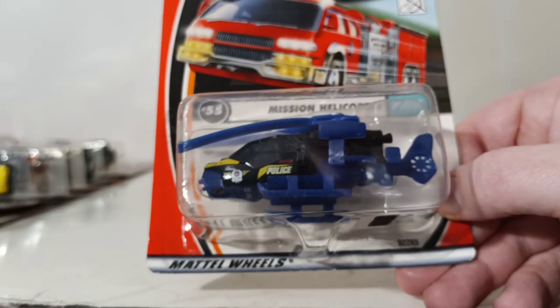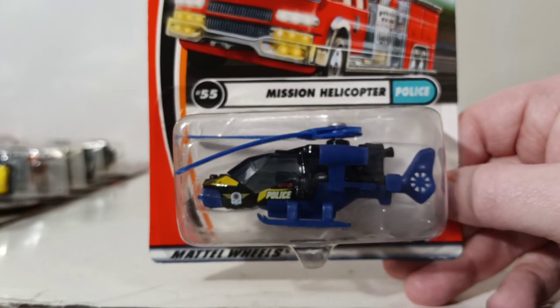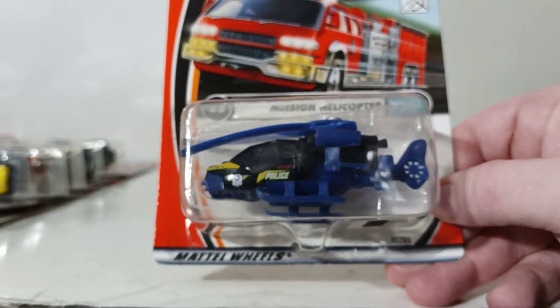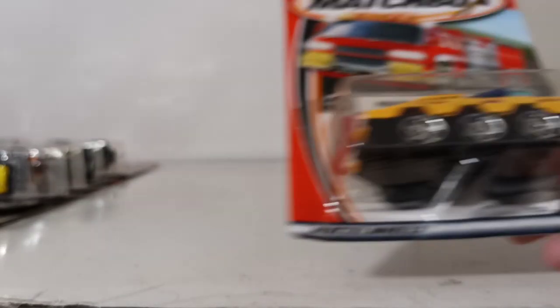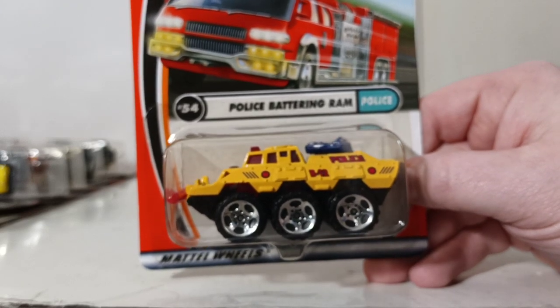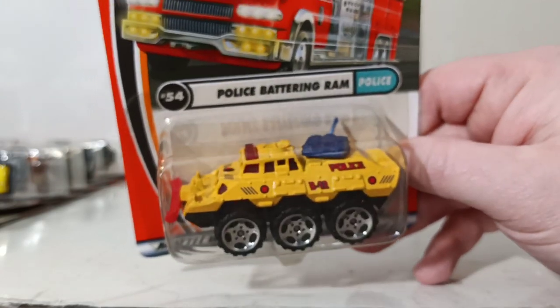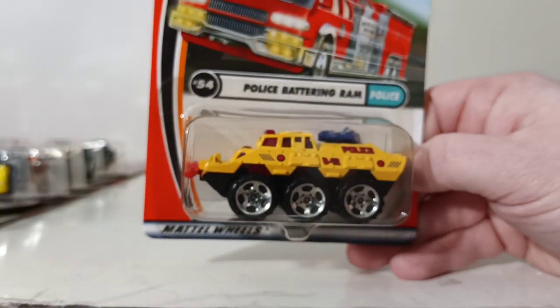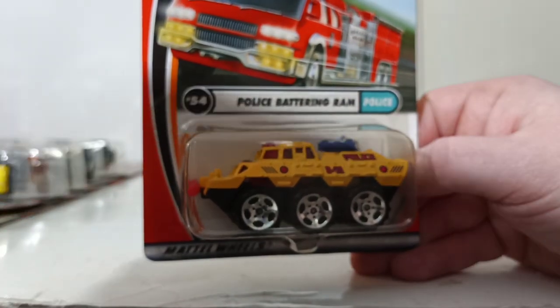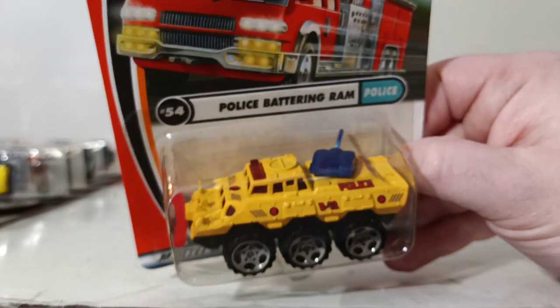Number 55 is the Mission Helicopter, part of the Police series. The main rotor blades extend out and the tail section extends out as well. Number 54 is the Police Battering Ram — one I liked a lot. You don't see many three-wheelers in Matchbox anymore. The water turret on the back moves, as does the front battering ram. If you pull the front part out, it rotates the water turret on the back for crowd control.